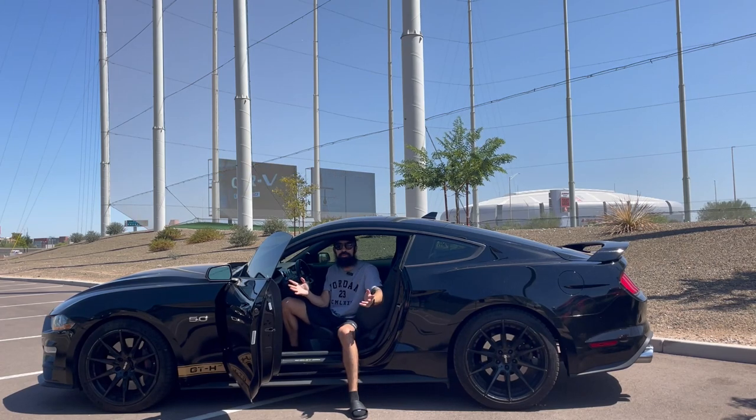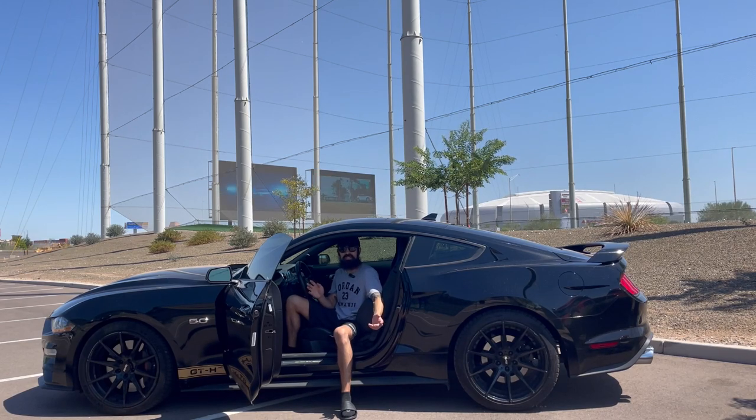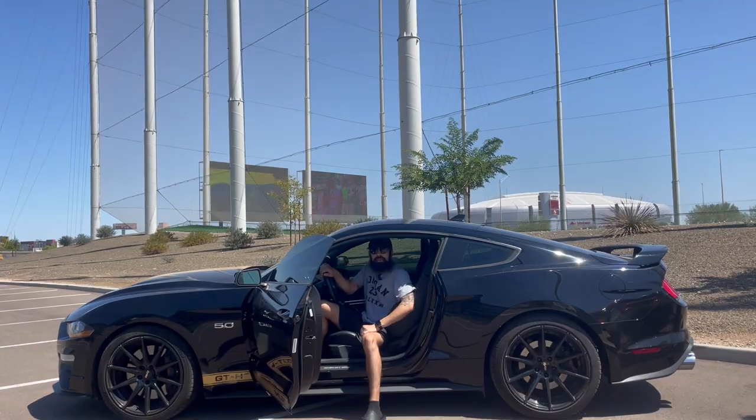Today we are truly reviewing a piece of history, originally produced in 1966 — with a crazy story — and then again in 2006, 2007, 2014, and 2016. And here we are in a 2022 Shelby GTH. Wow, so with all that being said, let's get into the intro.